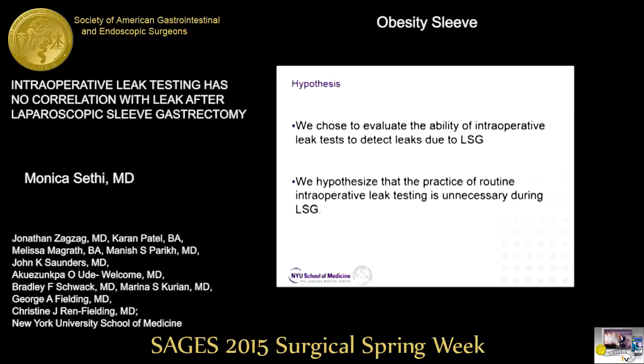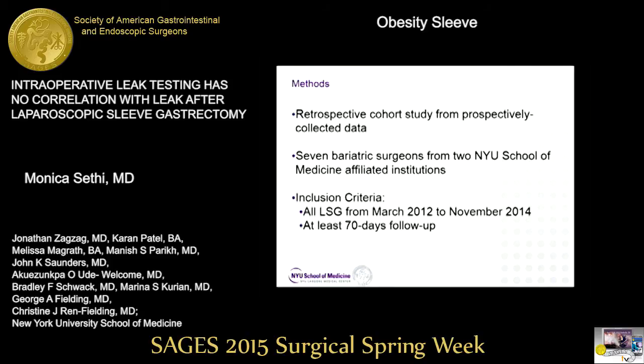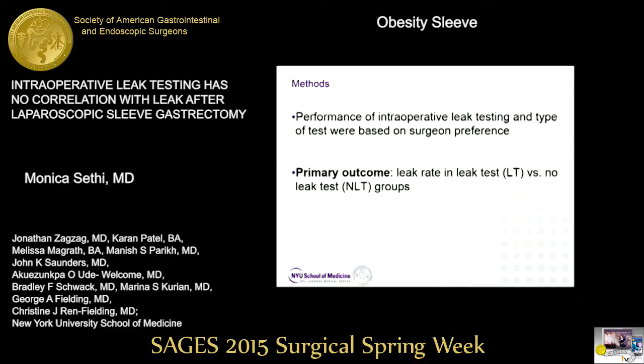We chose to evaluate the ability of intraoperative leak tests to detect leaks due to sleeve gastrectomy, and we hypothesized that routine intraoperative leak testing is unnecessary. This was a retrospective cohort study on prospectively collected data from seven bariatric surgeons at two NYU-affiliated hospitals. We included all sleeves from 2012 to 2014 with at least 70 days of follow-up. The performance of intraoperative leak testing was based on surgeon preference — it was not randomized.